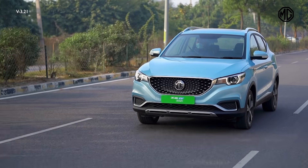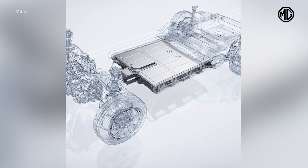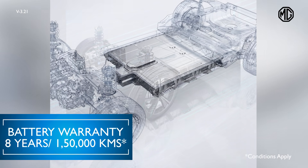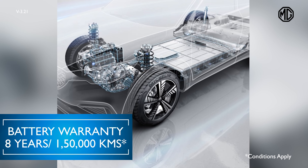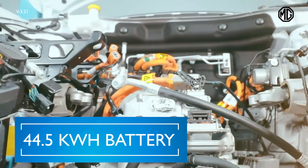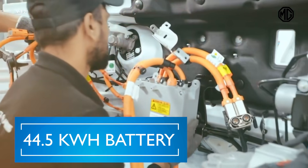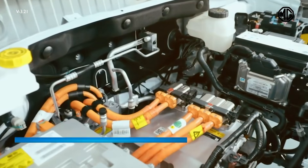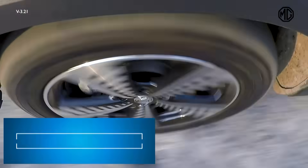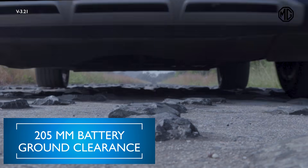Due to the high quality and safety standards, MG offers a 1.5 lakh kilometer warranty on the ZS EV battery. This 44.5 kWh lithium-ion battery is a high-tech battery that adapts very well to varied Indian climatic conditions. The MG ZS EV has been rigorously tested, which is why we are confident in the robust battery quality and range.